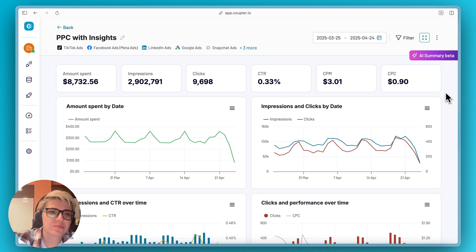Your dashboard data now transforms into clear action plans at a glance. See trends that matter. Get recommendations that work. It's like having a marketing genius in your pocket without the ego or expense. Let's see it in action.